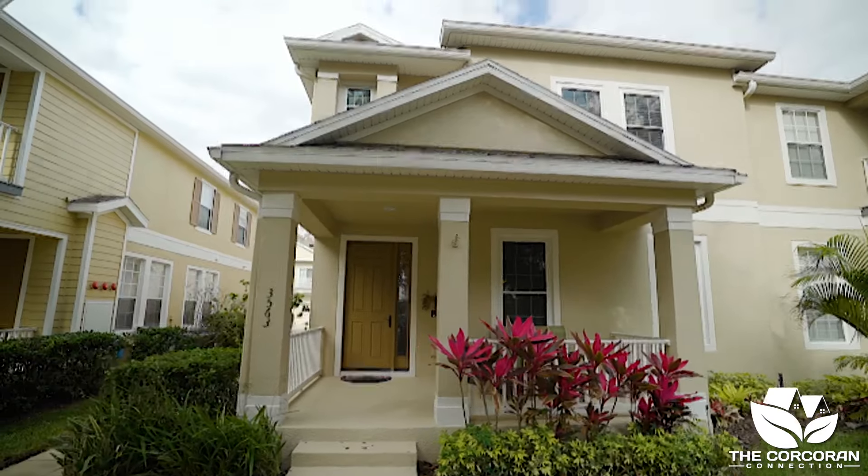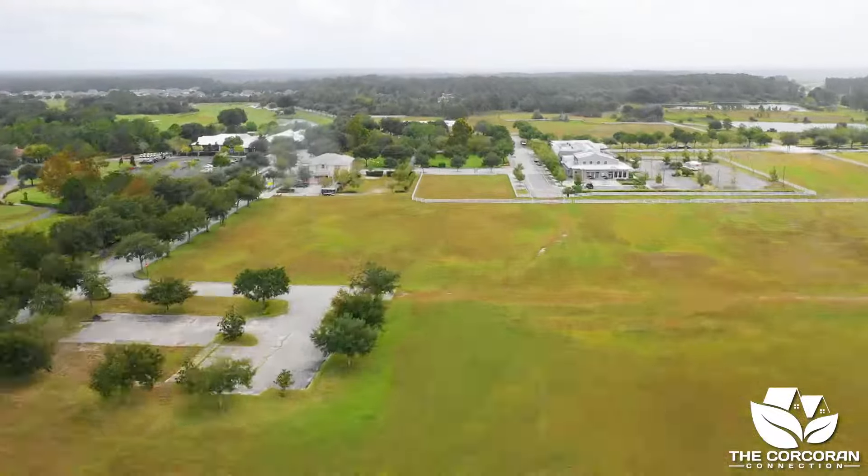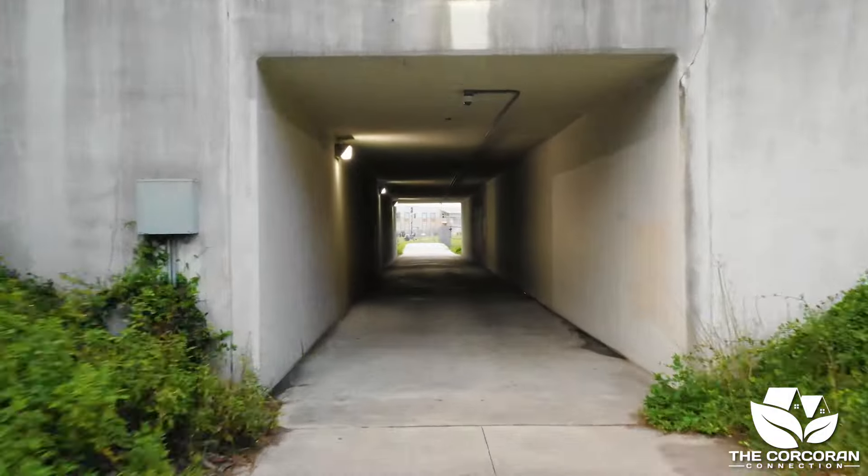What I love about this condo is it's conveniently located near Ashley Park's pool and is in walking distance to Harmony's Town Square and a unique tunnel that connects Harmony Middle School and Harmony High School.